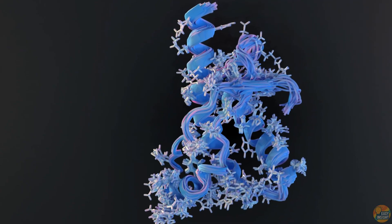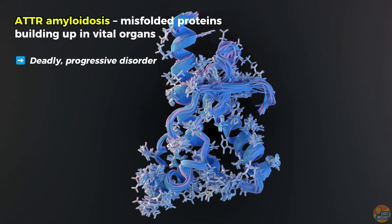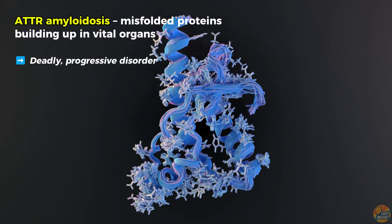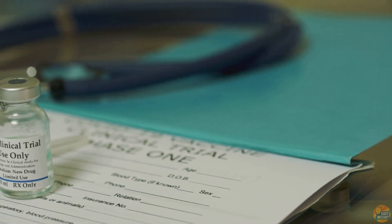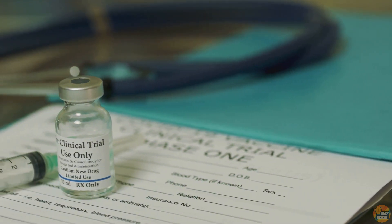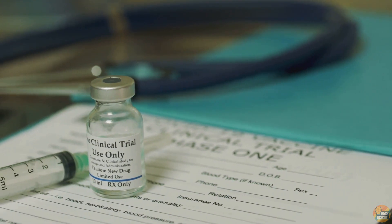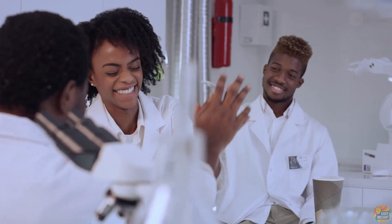Consider ATTR amyloidosis, a rare but deadly disease where misfolded proteins build up in vital organs, slowly shutting them down. A CRISPR therapy targeting the faulty gene behind this condition has reached phase 3 trials — the final step before potential approval. If it succeeds, it could be the first genetic cure for a fatal protein disorder.